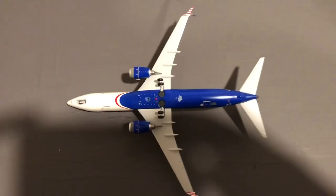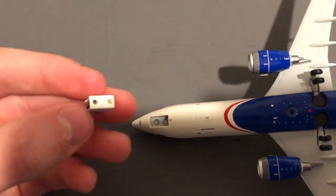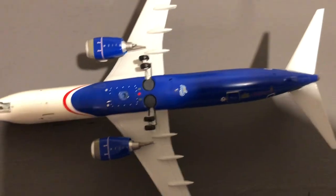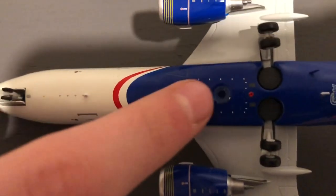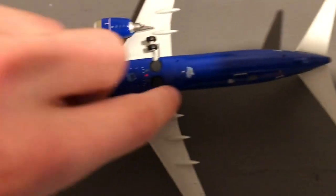Now the underbelly view, starting at the nose — the 800 bullet nose. We have removable landing gear; the nose gear is magnetic and was a bit stiff when I got it. You can see the blue and red stripe swooping in from the bottom, a beacon light, and under the engines and wings. Then the split winglet underside, the Gemini Jets logo, the stand hole, the horizontal and vertical stabilizer, the APU door, and cargo doors. The main gears can be removed as well.